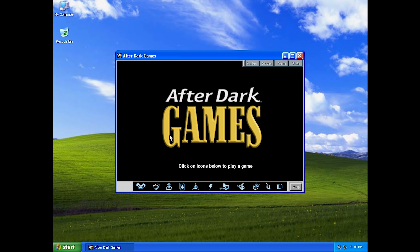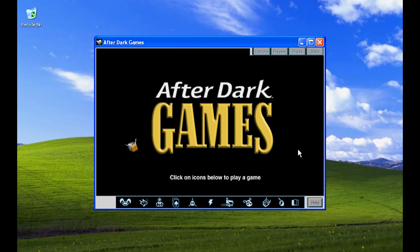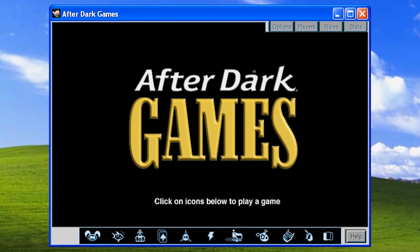Following in the footsteps of countless other desktop minigame compilations of the time, After Dark Games plays in a window and lets you fully explore its content at your own volition. And there's obnoxious music playing all the time — you gotta have that.